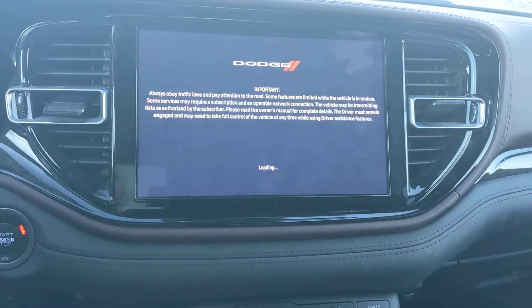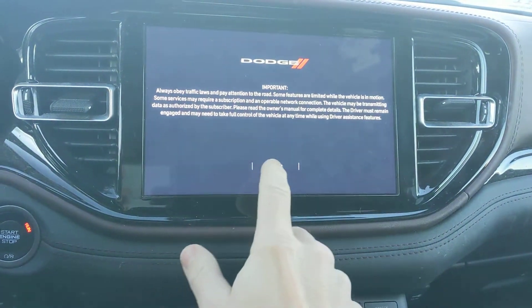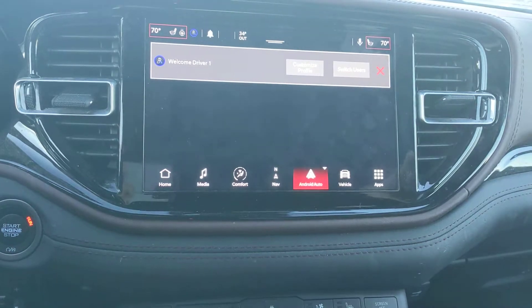This is crazy. If anybody out there has had this problem and has been able to get it fixed by Dodge — either by replacing the radio or whatever you did, who you bribed — please let me know because I'm stuck.